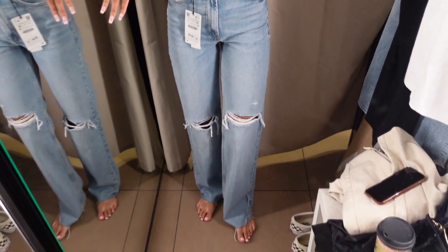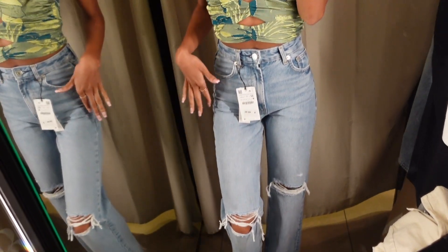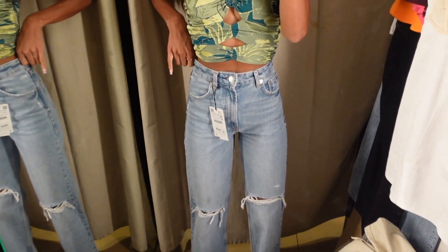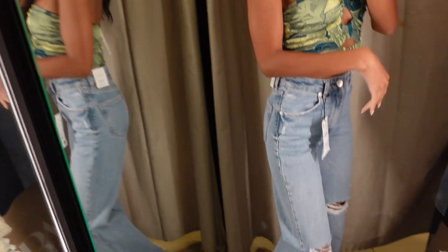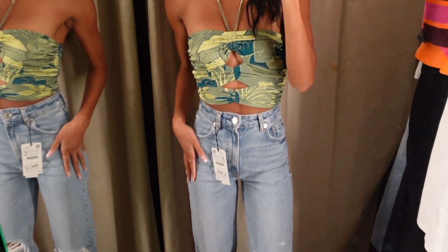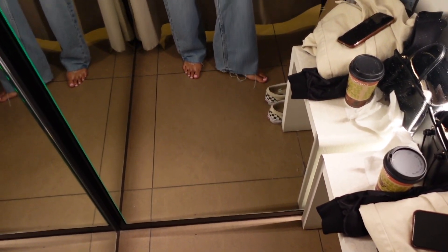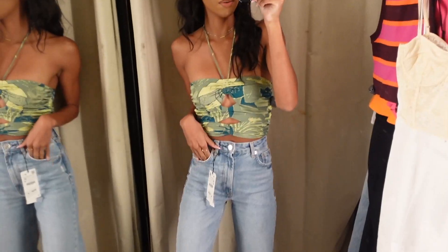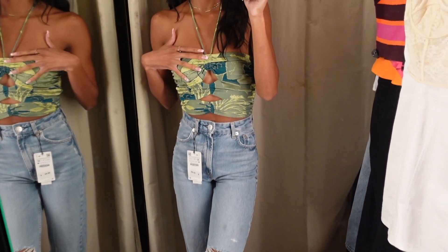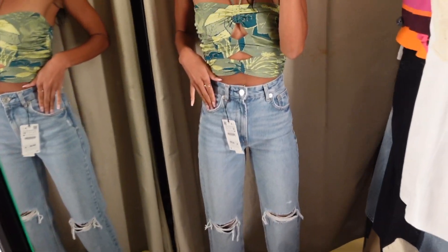Okay, next are these wide leg high-waisted jeans — they are distressed. These are in a size 32. They are snug, let me tell you, but I kind of like that because they will kind of give after you wear them. They fit very nicely. I love how long the pant is. Even something along the vibe I have now — not necessarily with this top, but like a cute top, some denim, some heels — I like it.